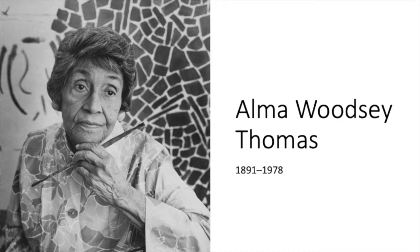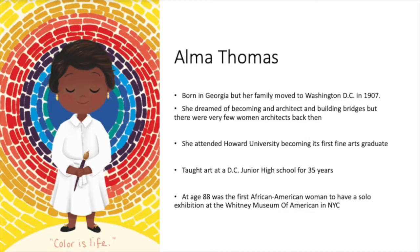Today we're going to be learning about Elma Woodsy Thomas, born in 1891 and died in 1978. Elma Thomas was born in Georgia, but her family moved to Washington, D.C. in 1907 as part of the Great Migration.